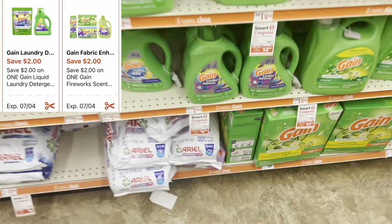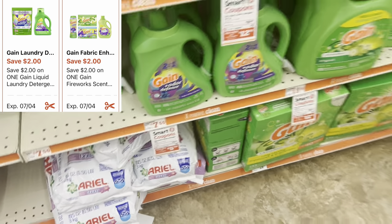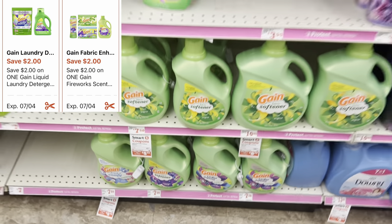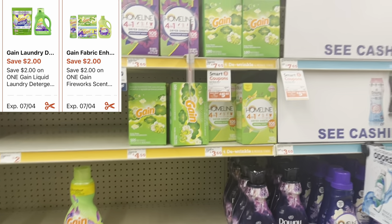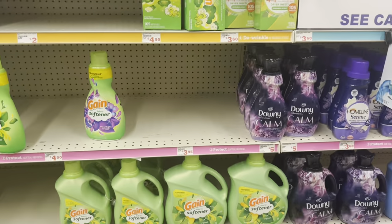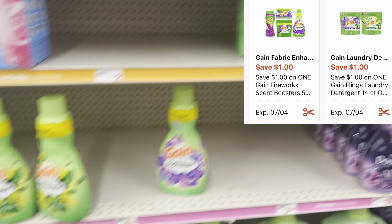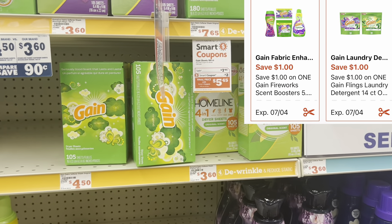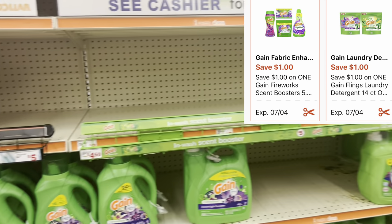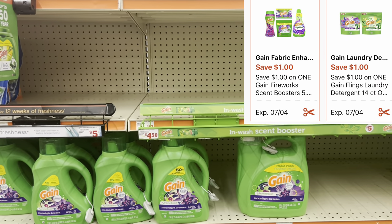We have a lot of great digitals for Gain. There's a two dollar digital for Gain products at $7.45, whether you get the liquid or the Gain Flings. Then we have a separate two dollar digital for other Gain products at $7.50 — fabric softener, dryer sheets, or Firework beads if your store carries those. For the smaller Gain products, there's a one dollar digital that works for the fabric softeners, dryer sheets, or Firework beads at $4.45. There's also a separate one dollar digital for the Gain Flings — my store may keep those behind the register.